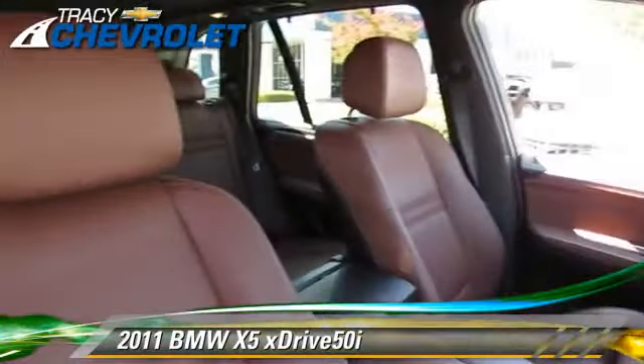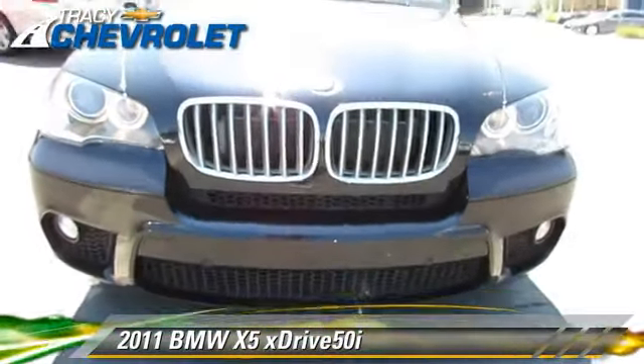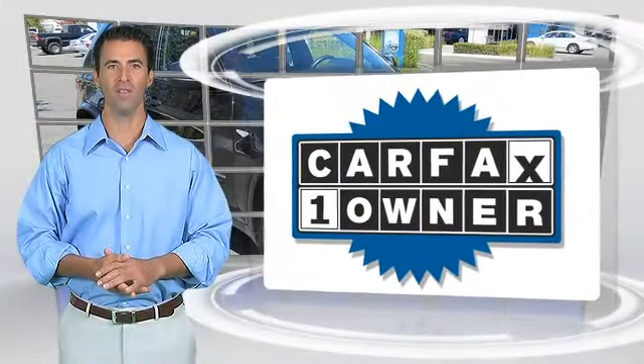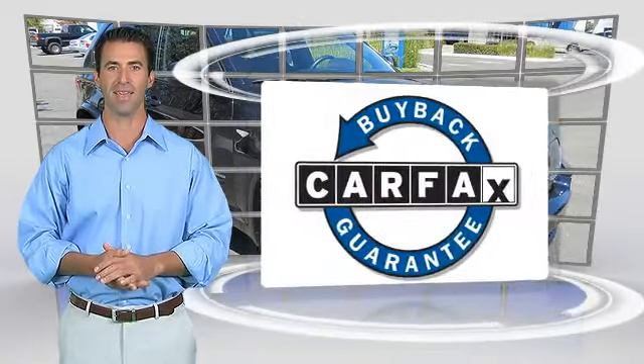Give us a call to schedule your test drive today. This is a one-owner vehicle with a Carfax vehicle history report. Be sure to find a complimentary copy of this report online or contact the dealership. This vehicle qualifies for the Carfax Buyback Guarantee.